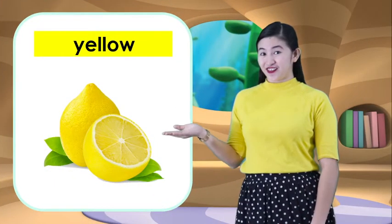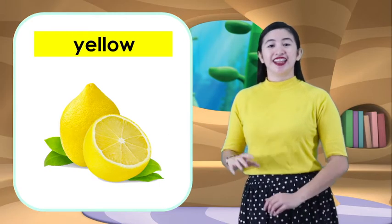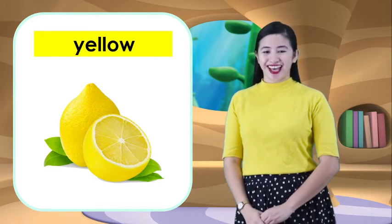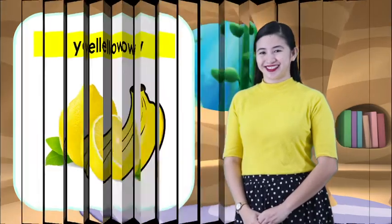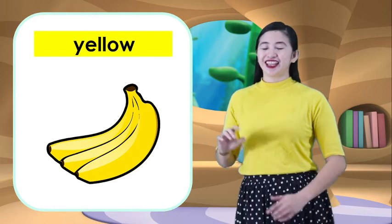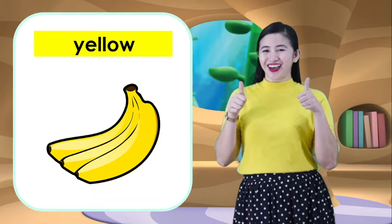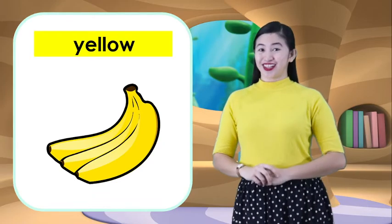Next, what fruit is this? It's a lemon. Lemon is also color yellow. And lastly, banana. Bananas are yellow. And we have learned the color yellow. Good job!